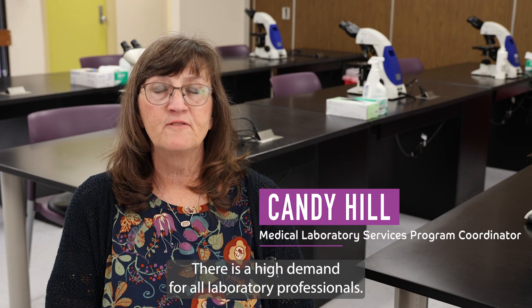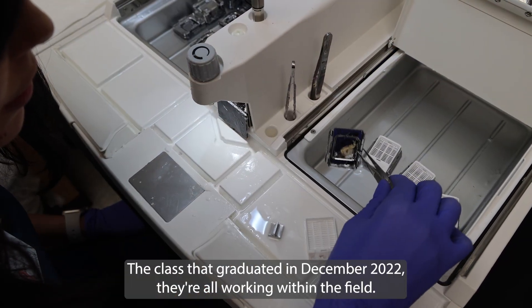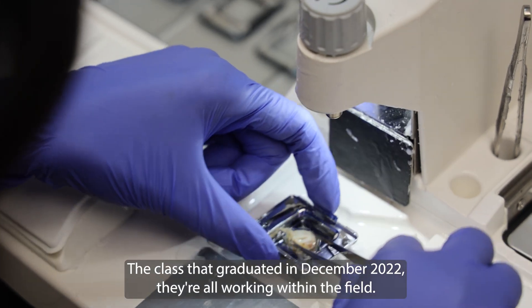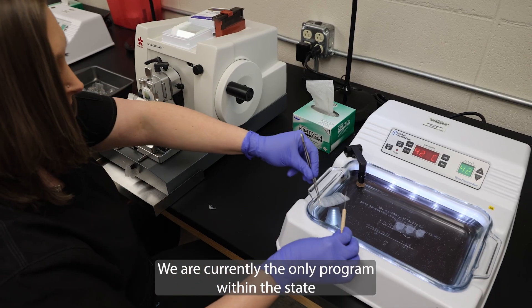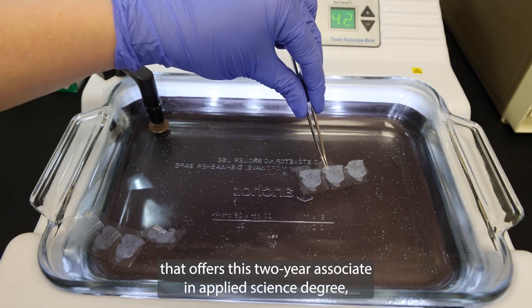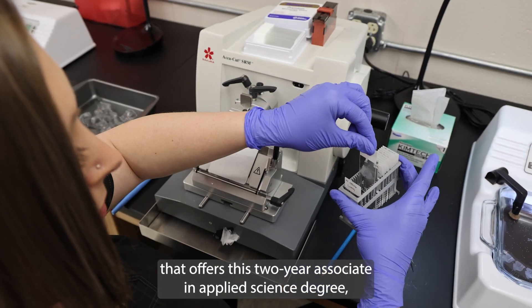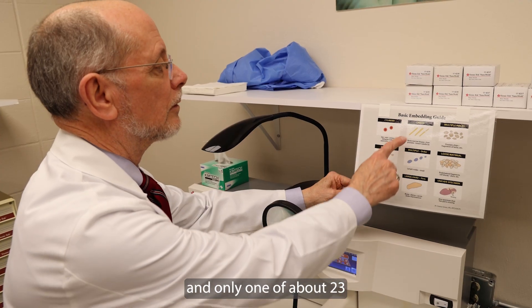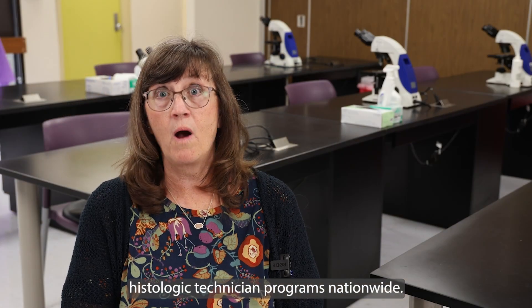There is a high demand for all laboratory professionals. The class that graduated in December of 2022 — they're all working within the field. We are currently the only program within the state that offers this two-year associate in applied science degree, and only one of about 23 histologic technician programs nationwide.